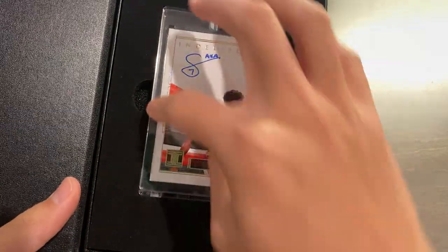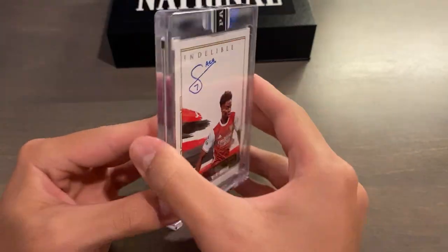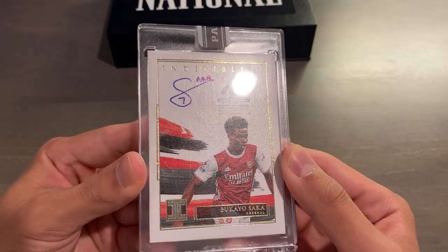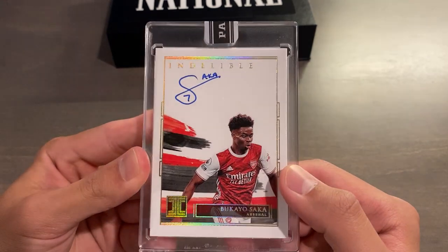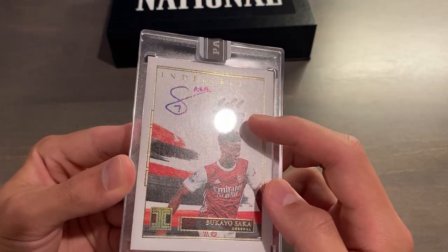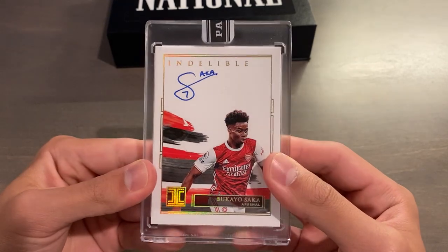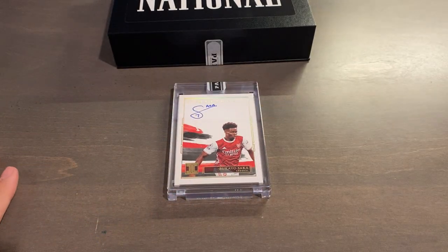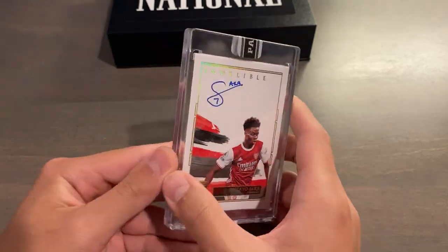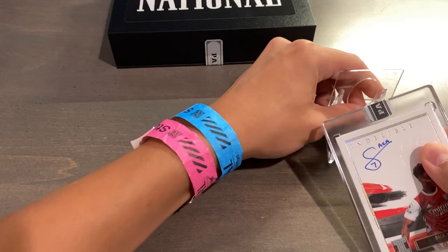Oh my god. This is gorgeous. Holy crap. Better than any Impeccable auto I could have asked for. This is a 2020-21 Panini Impeccable Indelible Ink on-card auto — Bukayo Saka. This would be the gold out of 10. It has a stamp on the front: one-of-one, 2022 National. And it also has the black box sticker under the mag. One-of-one Saka autograph! Panini, you have outdone yourselves. I don't think I can ever complain about Panini again. Bukayo Saka Indelible Ink from Impeccable — what a card to pull.